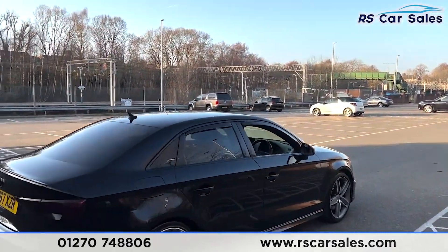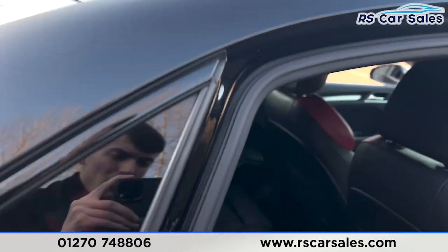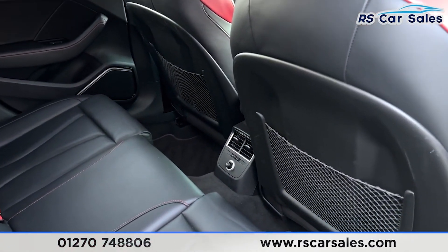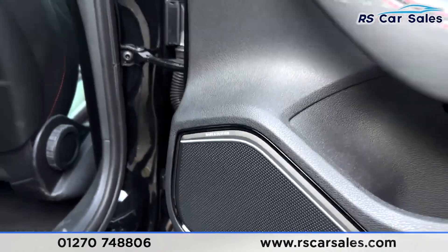If we take a quick look at the interior, coming into the back first you find we have the full leather interior in red and black. We also have the fixed isofix points, we have the vents down there along with 12-volt connectivity as well, electric windows on the doors, and a premium sound system.